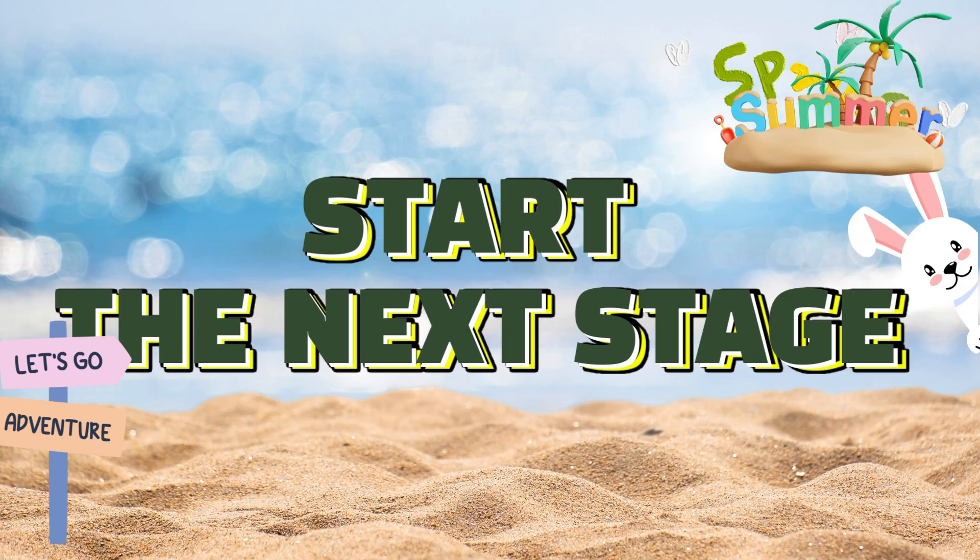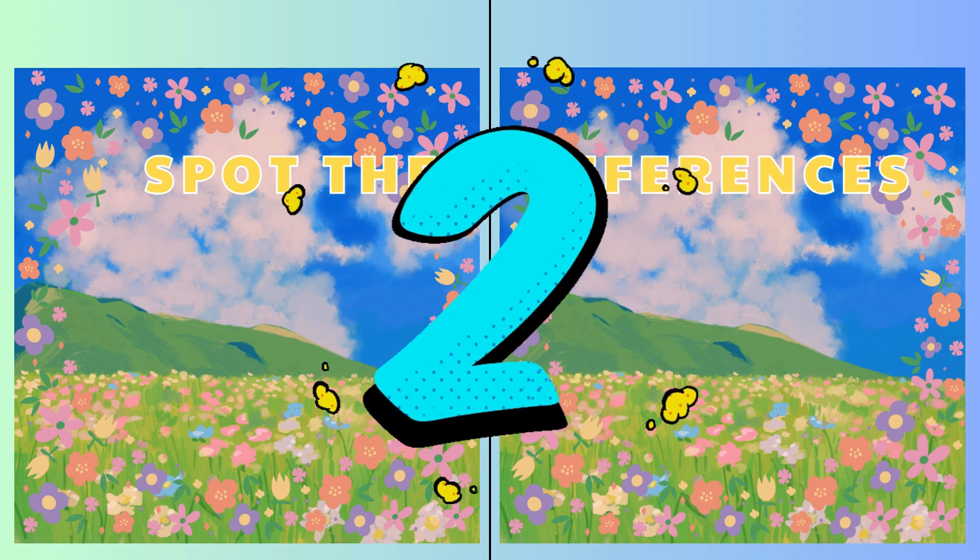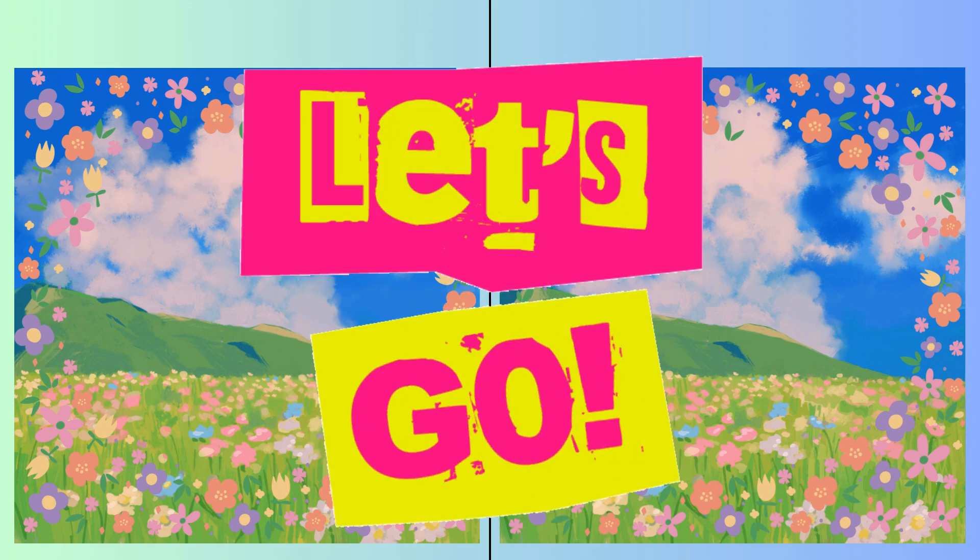Hope you're warmed up! Here comes another! Three, two, one! Go, go, go!